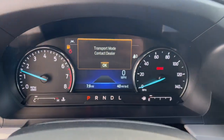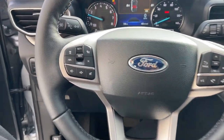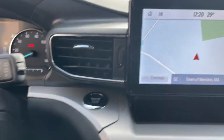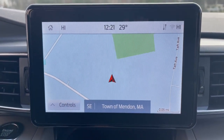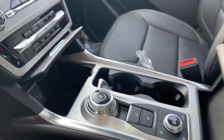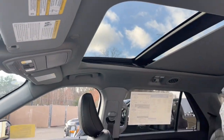The following are some of this vehicle's highlighted options: heated steering wheel, 360-degree view car camera, Apple CarPlay and/or Android Auto, navigation system, moonroof, keyless entry, heated mirrors, power passenger seat, backup camera, satellite radio.